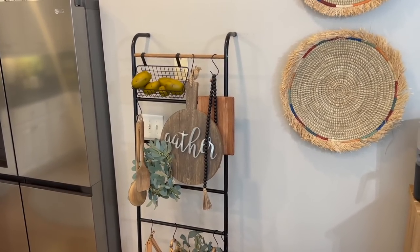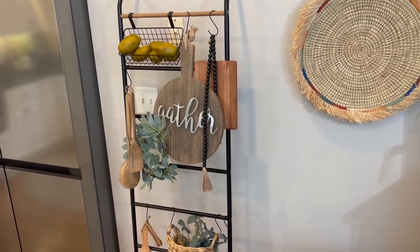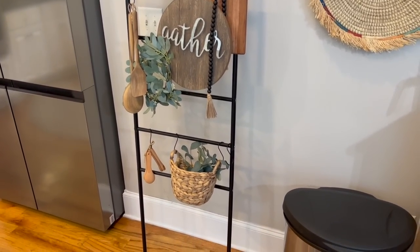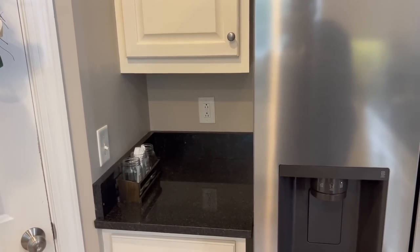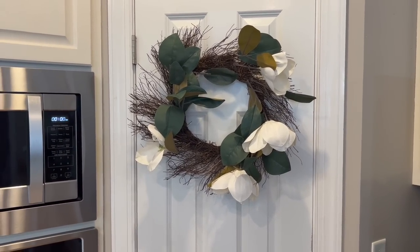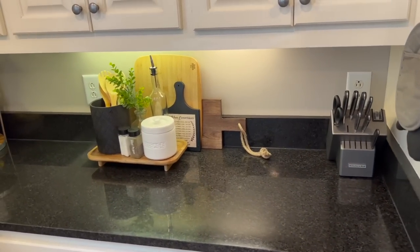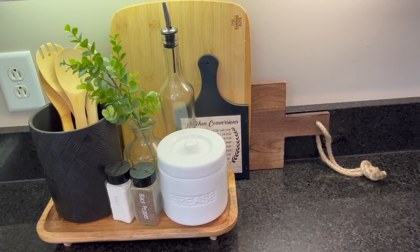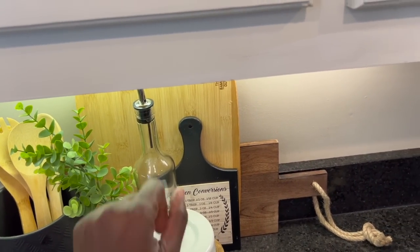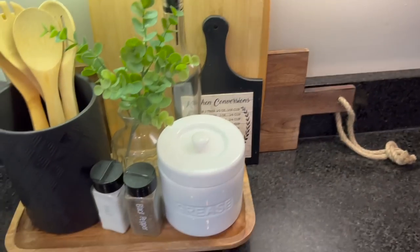On our wall we have a blanket ladder that I use for decor — I absolutely love it, though I'm considering switching it out because the kids knock it down. This little area used to house our toaster oven, but it died, so we'll be replacing it with a new air fryer. On our pantry door I have a little wreath I bought from Ross for about four dollars. Over here on the counter is one of my favorite areas — a prep tray with my grease container, olive oil container, salt and pepper, and a little stem in a glass jar.